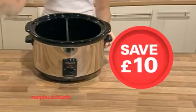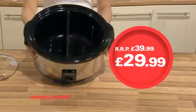Save £10 on this clever partitioned slow cooker and make two hearty dishes at once, only £29.99.